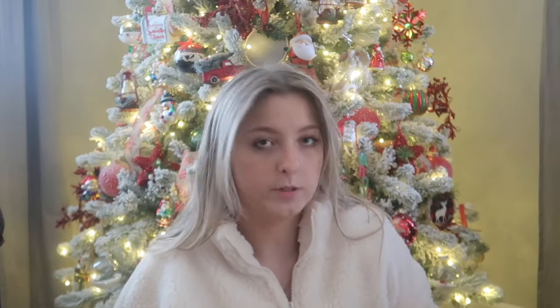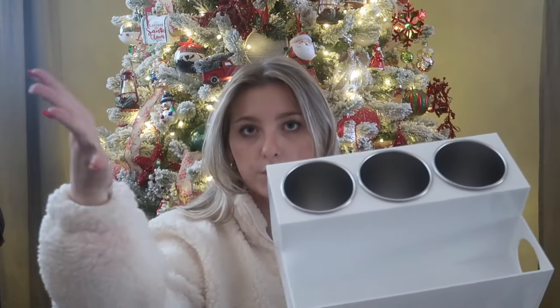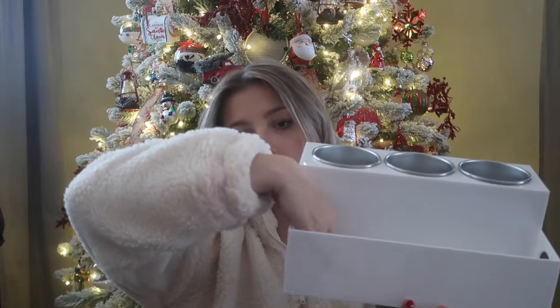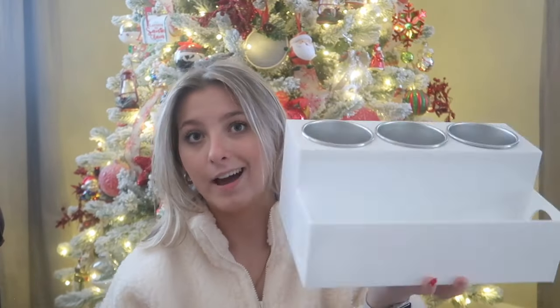I didn't really get any makeup other than I got these Drunk Elephant bronzer drops — I've heard a lot of good things about them and really wanted to try them. Then I got something I didn't even ask for — a hot tools holder. I can put my straightener, curling iron, and blow dryer in it. It's got holes for your cords. I was literally thinking about how I needed one of these the other day and mom ordered it for me, so she's a genius.